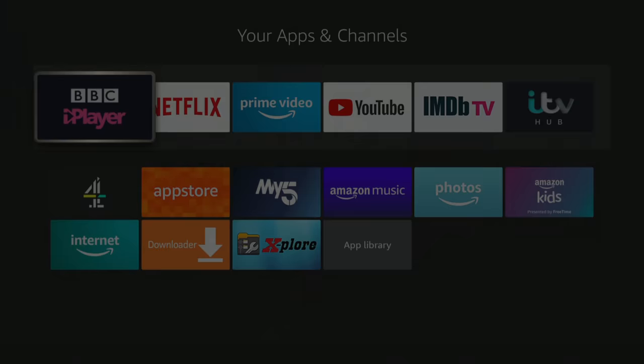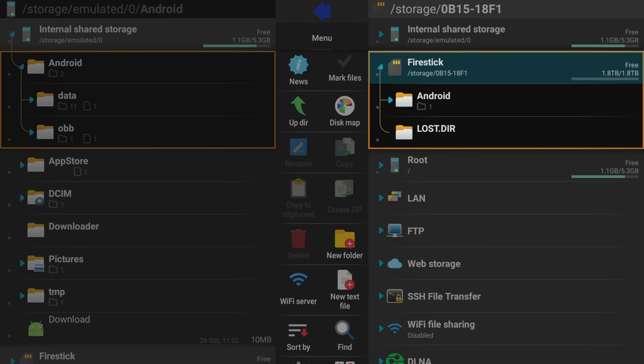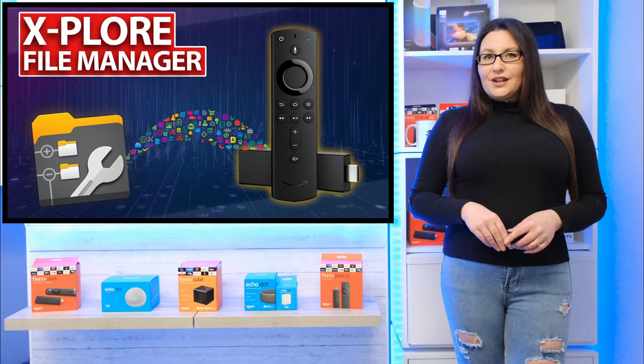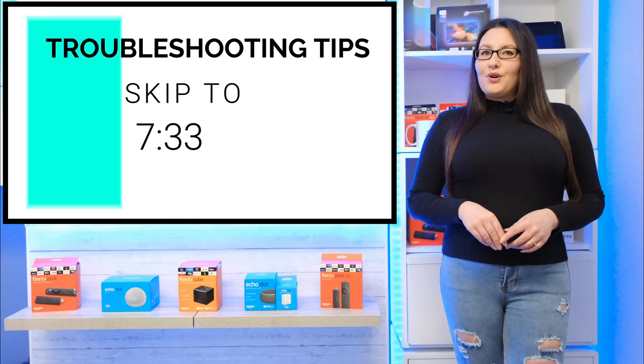You can now go into your list of apps and open Explore from there. With Explore open, if your external storage is recognised, you will be able to see it listed within the Explore app and use it to share files with your Fire Stick. If you want to know more about Explore and how to use it, I have a separate video you can check out via the link above or in the description below. However, if you can't see your storage listed, check out my troubleshooting tips by skipping to that point of the video using the clickable sections below.